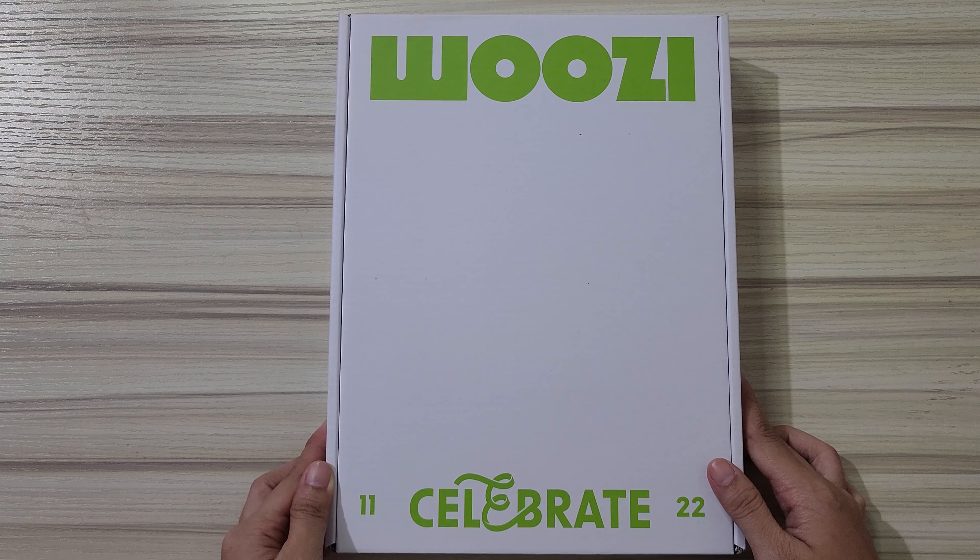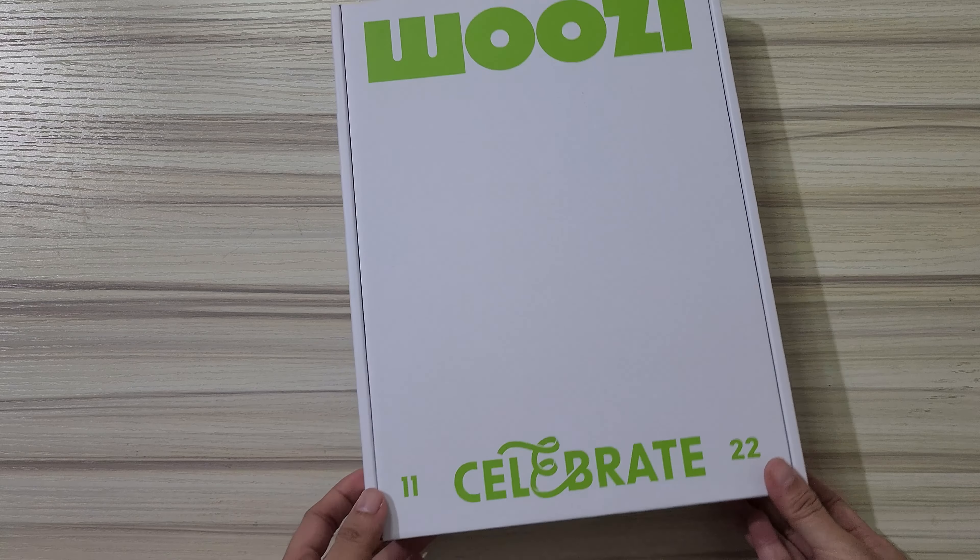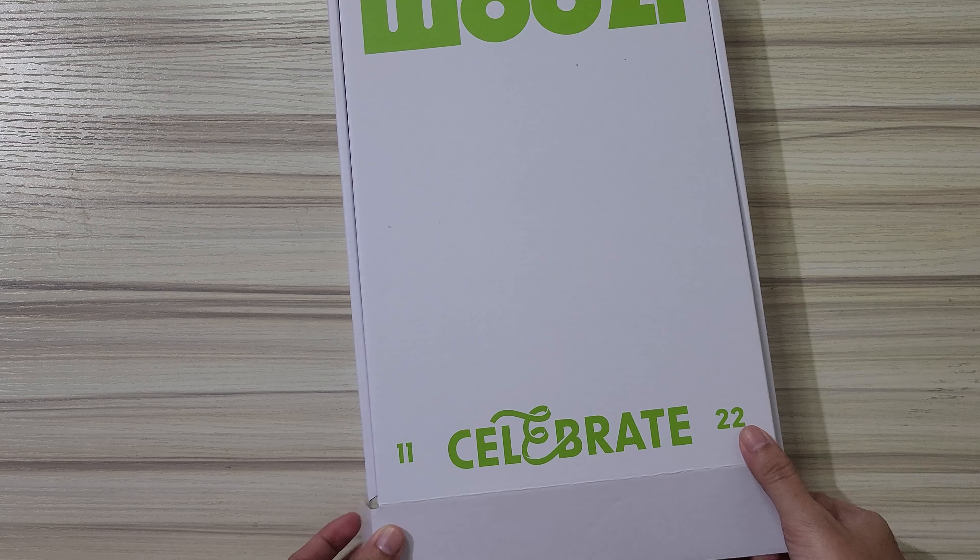What I don't understand is they have two things here. The color of the Woozy is red, but I don't know why it's green. Anyway, it's 11:20 — it's really the birthday of Woozy. I'm thankful but it's kind of annoying.